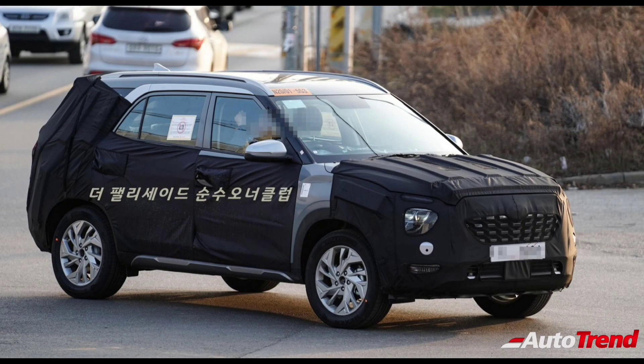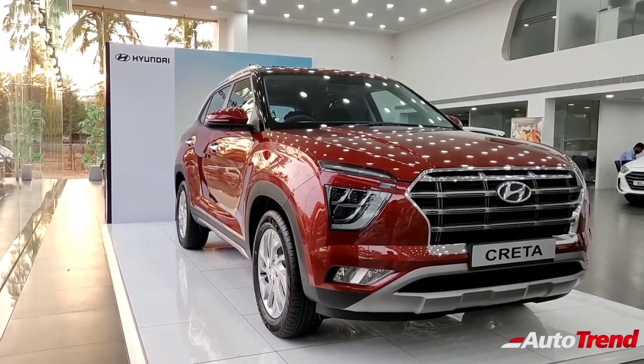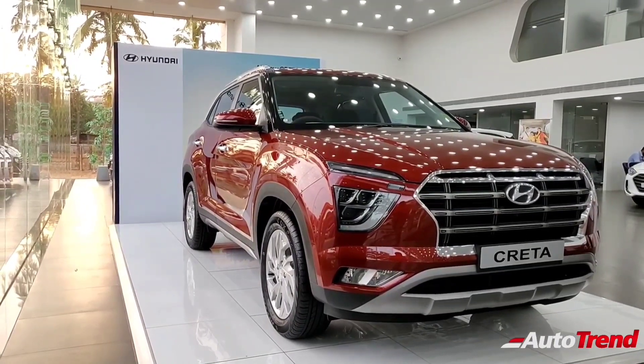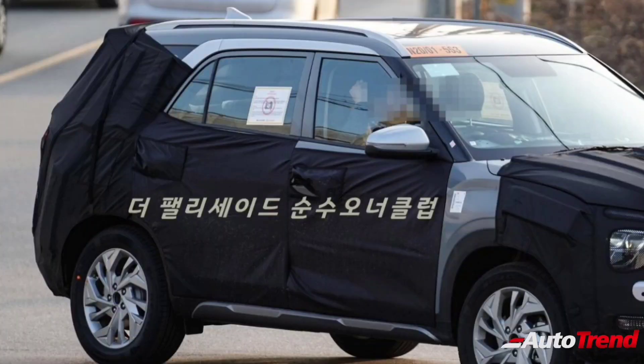The 7 seat Hyundai Creta has been spied for the first time testing in South Korea. The 7 seat Hyundai Creta has subtle visual differences compared to the 5 seat existing Hyundai Creta. The most noticeable change at the front is the unique chrome studded radiator grill. The 7 seat version is also expected to offer front parking sensors, while the headlamp and fog lamp design are expected to remain the same.